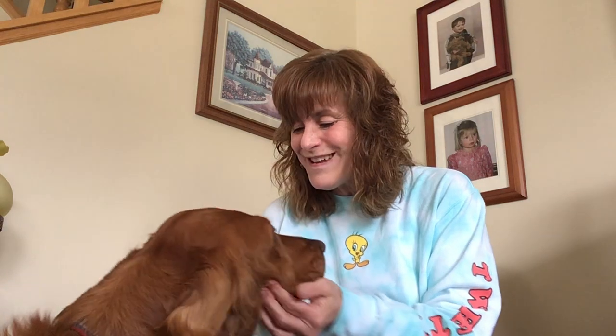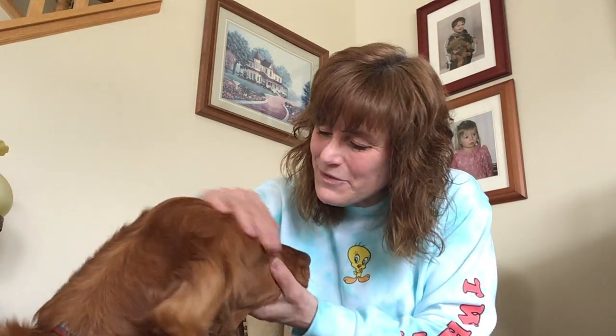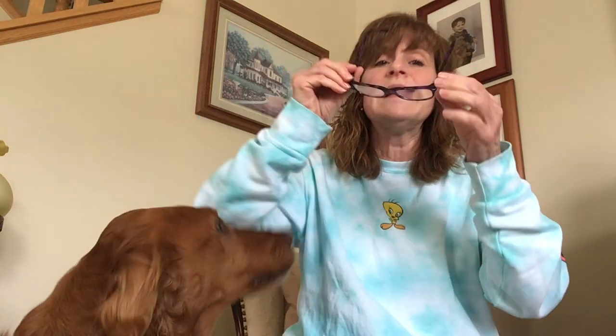Good morning, boys and girls. It's Miss Beth and our Ella showed up today. Good morning, Ella. Are you here to listen to the stories I'm going to be reading to the kids? Awesome! Today we are going to read two non-fiction guessing stories. Non-fiction, remember, they're real stories.